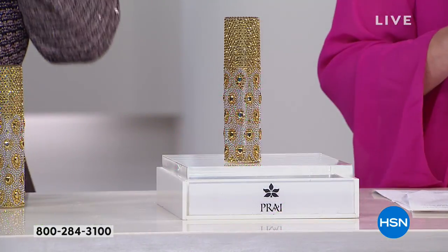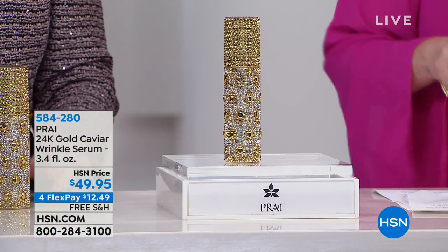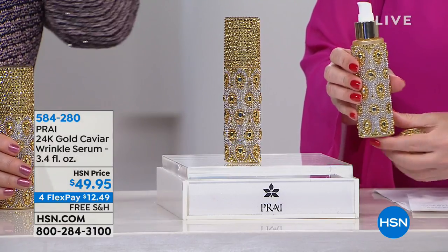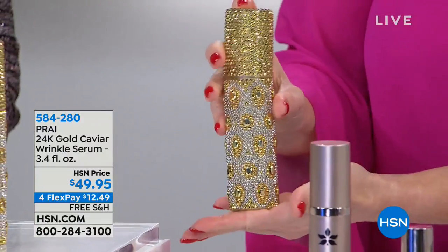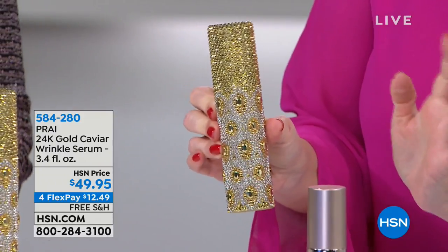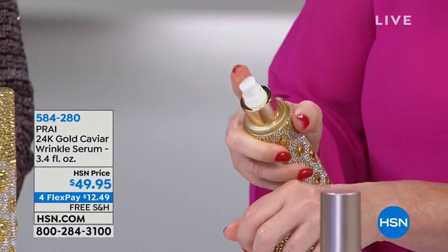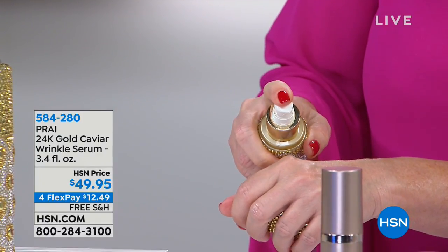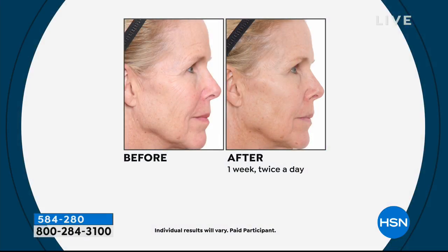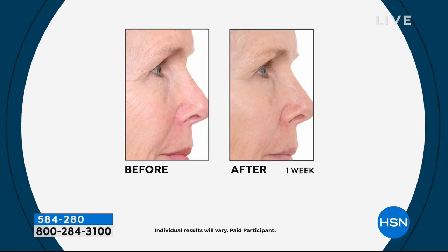Moving on to the 24 Karat Gold Caviar Wrinkle Serum. This isn't the regular size — this is the big kahuna, the super size, in our beautiful peacock gold bottle dispenser. The price is amazing, on flex pay with free shipping. This is $12.49 to get this home on flex pay — for the super size. And this is our number one seller worldwide: one sells every 13 seconds.